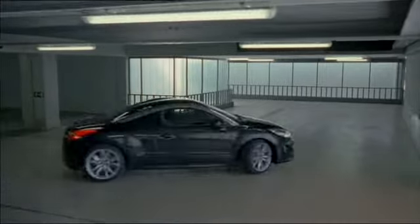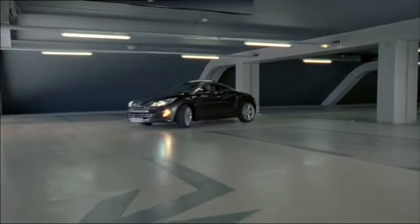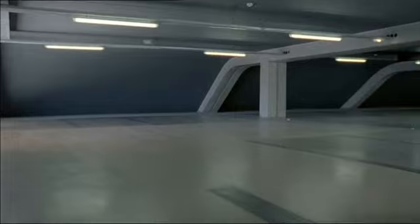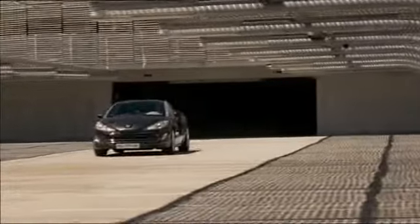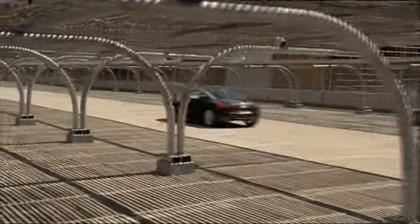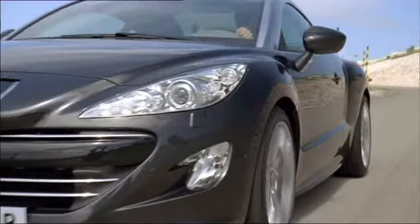The RCZ accelerates from 0 to 100 km per hour in 8.3 seconds, peaking at a speed of 215. At market launch on April 24th, there'll be two engines available: a 156 horsepower gasoline engine and a diesel-powered version with 163 horsepower. In June of this year, the range-topping variant follows with a 200-horsepower 2-liter engine. Pricing starts at just under 26,500 euros.